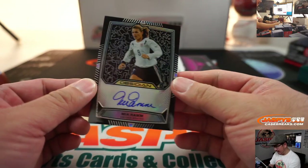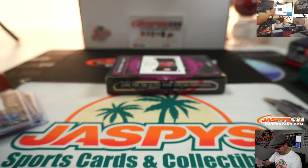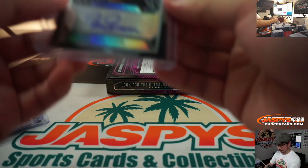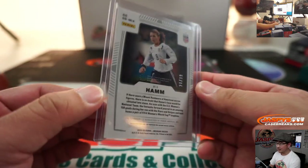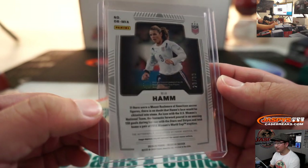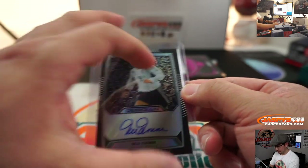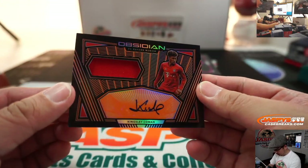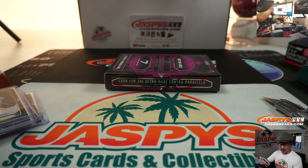And the autograph that slid right out of there — Mia Hamm. Nice Mia Hamm auto, American soccer star, 28 out of 99. That's a nice hit. And 26 out of 50 — we got Kingsley Coman, jersey and autograph, his Bayern Munich red.